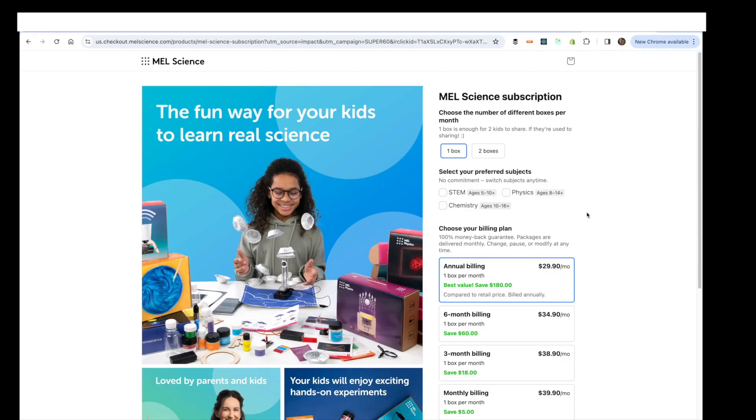They have a variety of subscriptions available. You can choose to receive one or two boxes of experiments per month. The prices change depending upon your billing period, which is very typical. Monthly is the most expensive. If you pay up front for a year, you can get these boxes for as little as $30 a month — that's one experiment box per month. And they have a whole range of different projects to choose from.